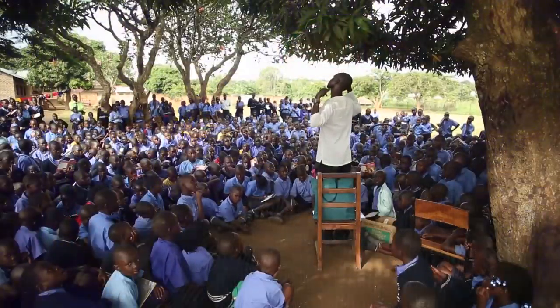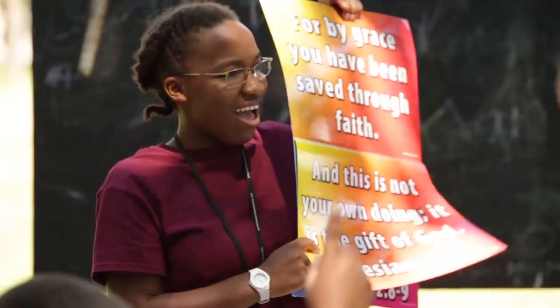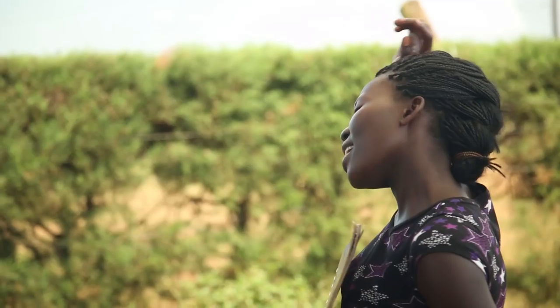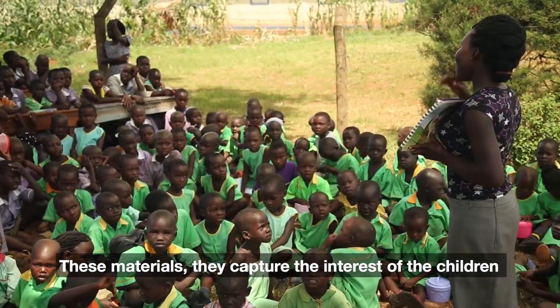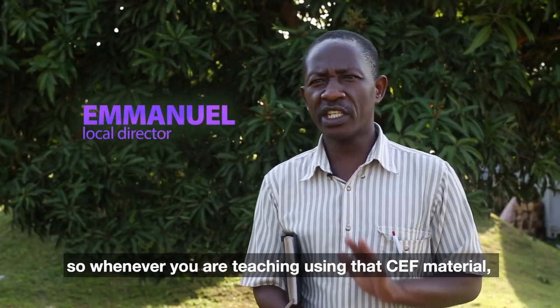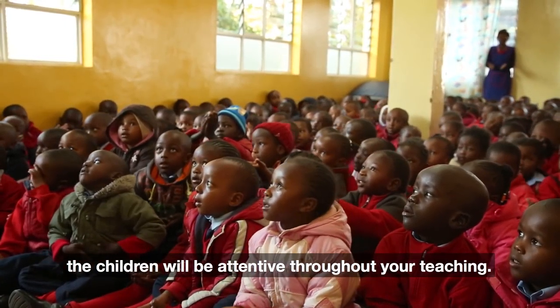It's very difficult at 2 o'clock in the afternoon to project PowerPoint on a tree. So what we do is we use literature. The teacher opens those visuals in front of the children, and the children learn God's word. I don't even know what it would look like without those visuals. These materials capture the interest of the children, so whenever you are teaching using that CEF material, the children will be attentive throughout your teaching.